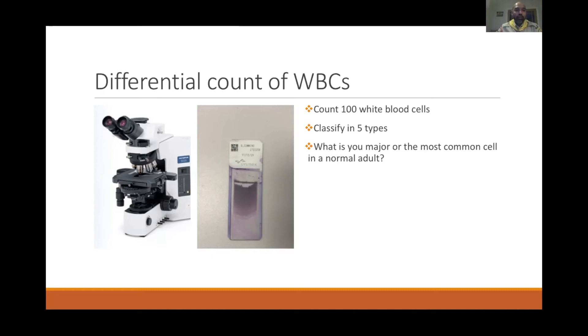In hematology, when a patient's blood sample arrives, a drop of blood is placed on a glass slide, a smear is made, and stained with MGG stain. Under the microscope, cells take up staining characteristics and you can identify them. We count about 100 cells — counting how many neutrophils, lymphocytes, monocytes, eosinophils, and basophils there are. This is called a differential count.